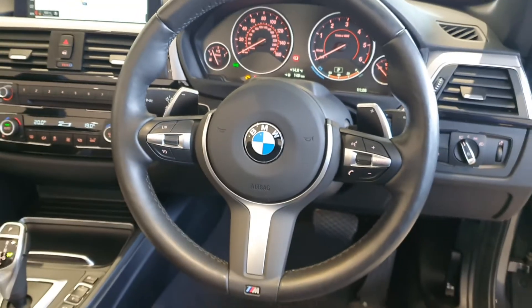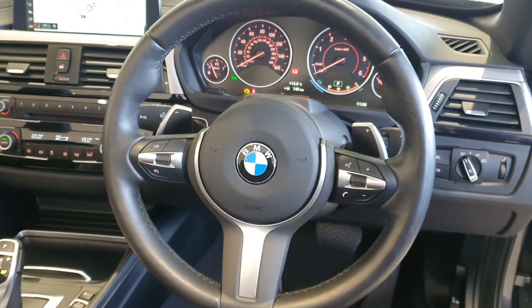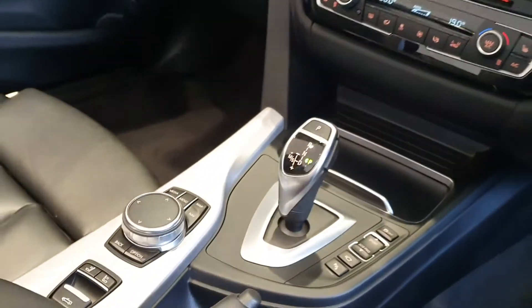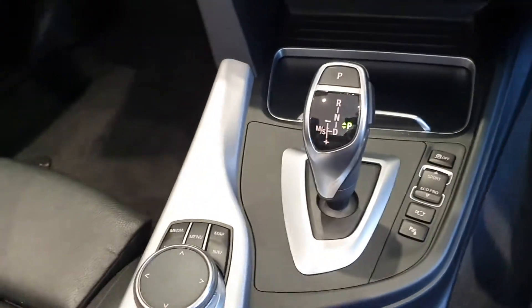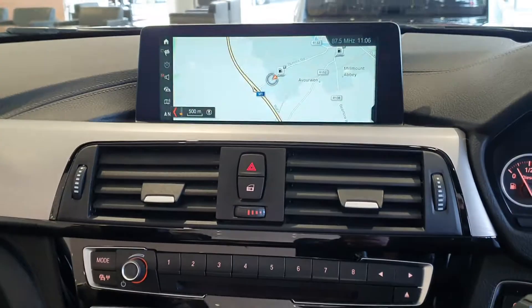Multifunction steering wheel, paddle shift, full M Sport steering wheel. Only 18,070km in this car. You have your multimedia command centre, your Teltronic gear stick, heated seats, dual climate control, and sat nav.